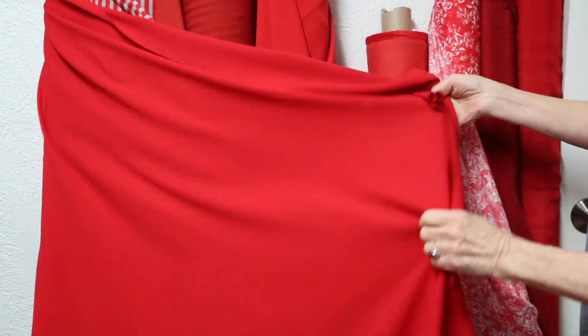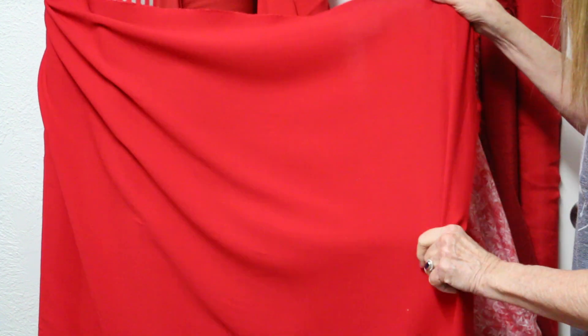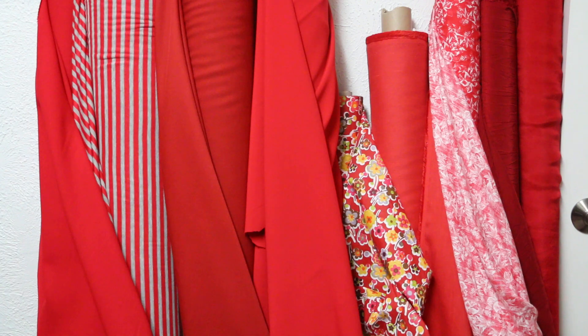Last but not least, this is 100% wool — what we call a Florida wool. And yes, $12.99 — I know, it's a ridiculous price. It is a woven, it is not a stretch woven, but it is beautiful. Sending you love — happy sewing from Silhouette Patterns!